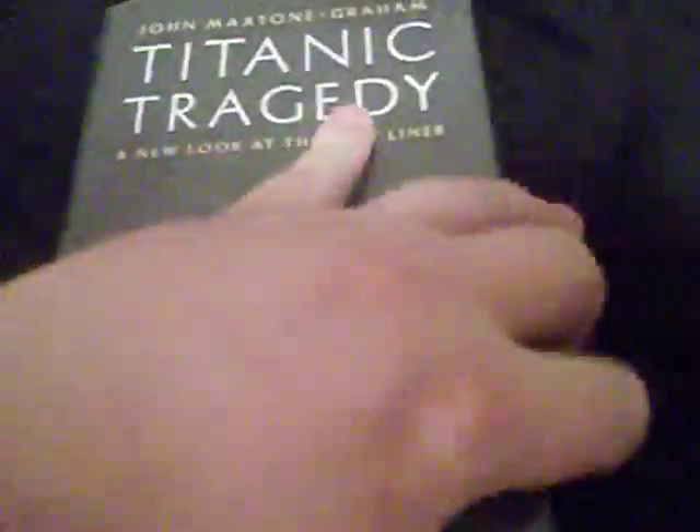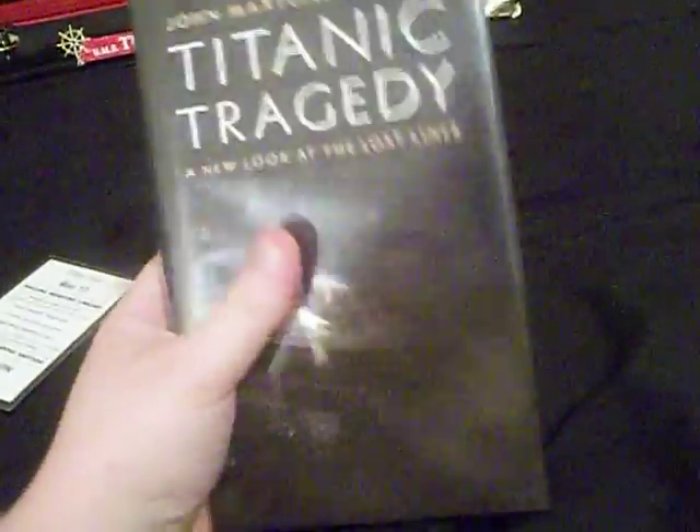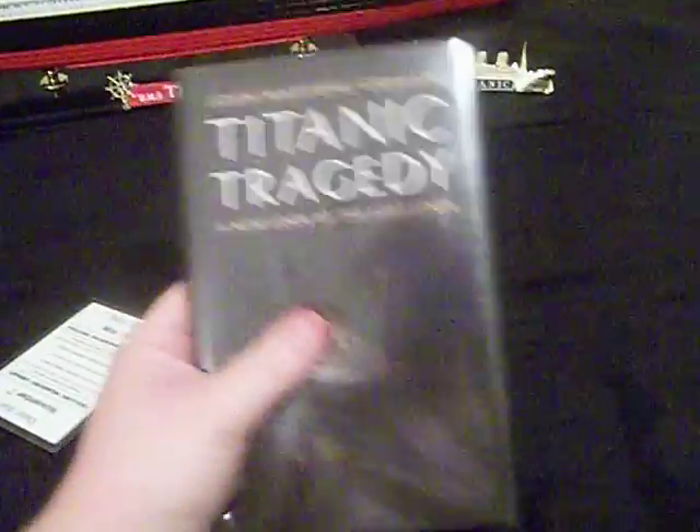So anyway, this is the contents of the book. This was the book that John Maxton Graham wrote for the 100th anniversary of the Titanic. I read this book years ago and always wanted a copy of it — one, because it's about the Titanic, and two, because it's by my favorite author. So I finally got it.